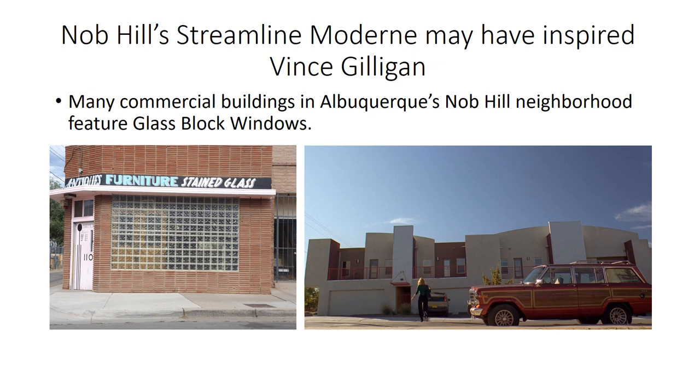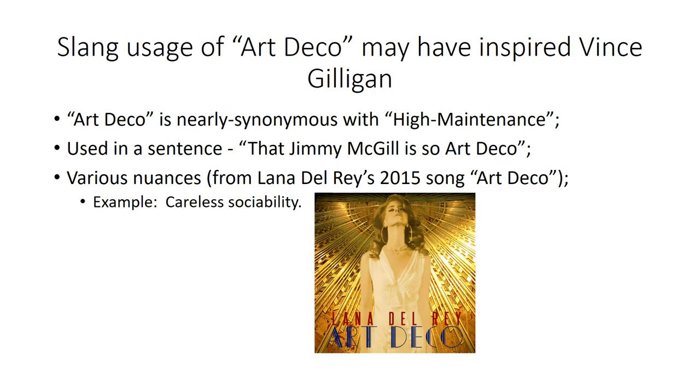It could be that Vince Gilligan was inspired by the Streamline Modern style of Albuquerque's Nob Hill neighborhood — he lived in Nob Hill during the filming of Breaking Bad. Looking across the street from his condos at Barrymore's Antiques, there are beautiful glass block windows, so he didn't have to look far for inspiration. He may also have been influenced by the slang usage of 'Art Deco,' which is nearly synonymous with 'high maintenance' — as in, 'That Jimmy McGill is so Art Deco.'